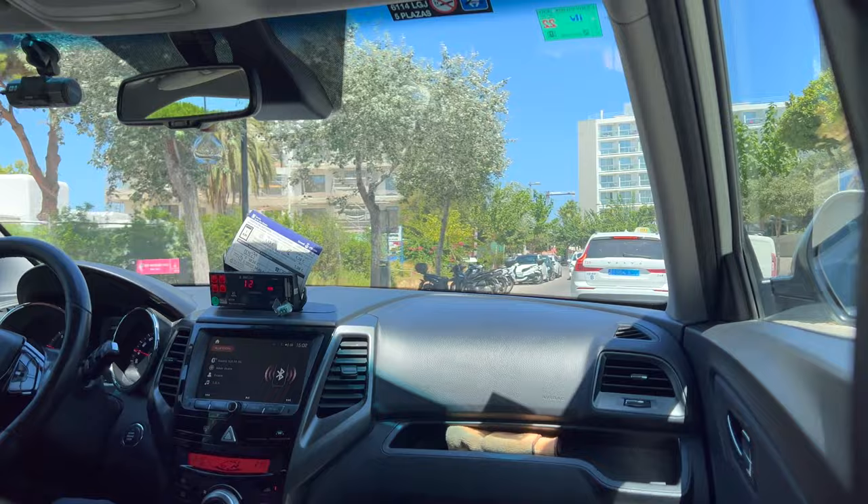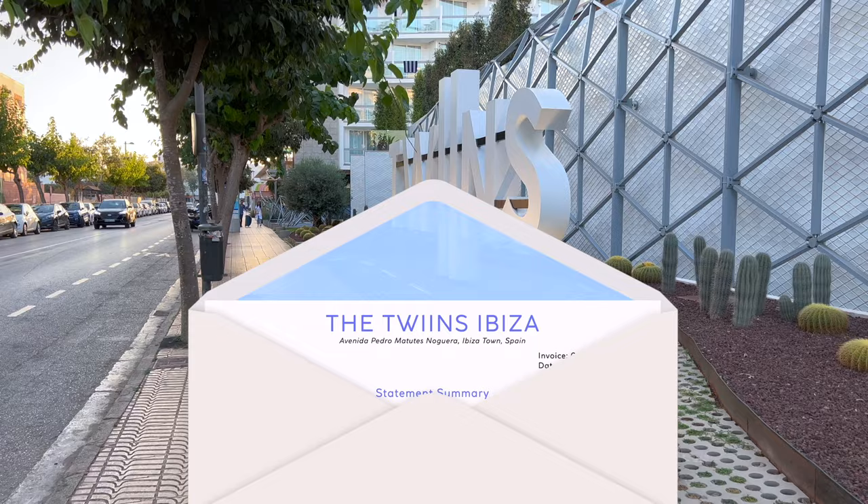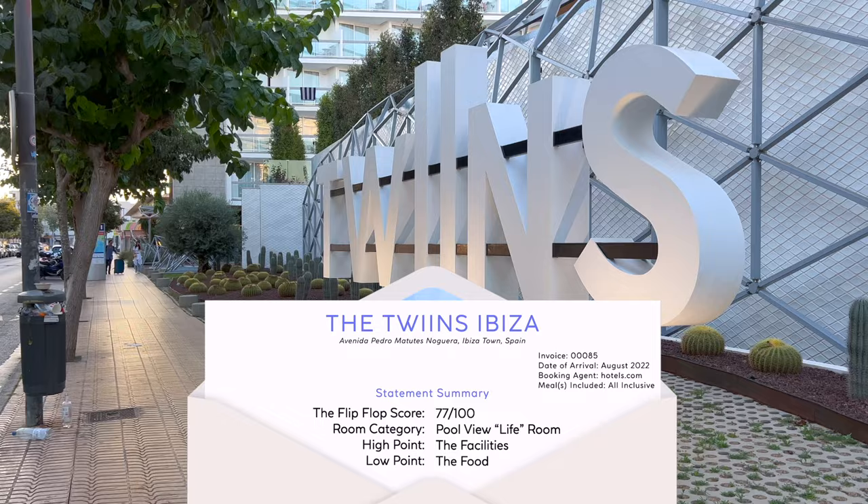Welcome to Ibiza. First things first, I'll allow my taxi driver to give you a tour of the hotel's two towers — the first one being Joy, and the second one being Life. I'll explain what that means in a minute. If you'd like to know the exact rate that I paid for this all-inclusive stay, check out the description below.